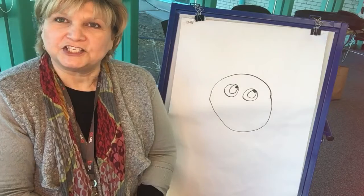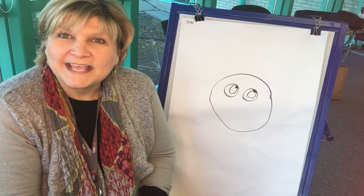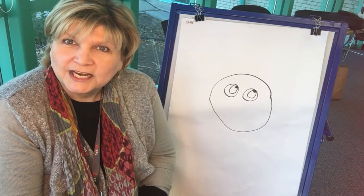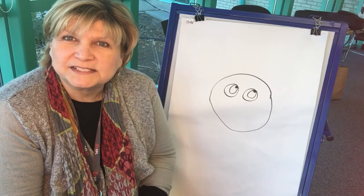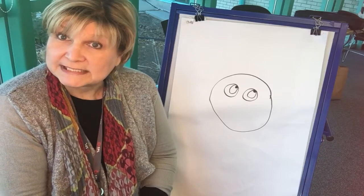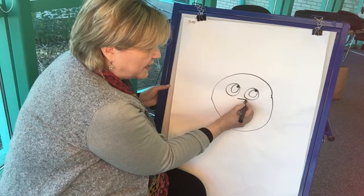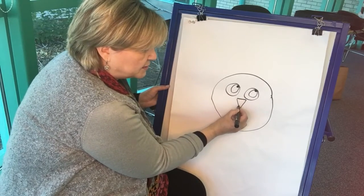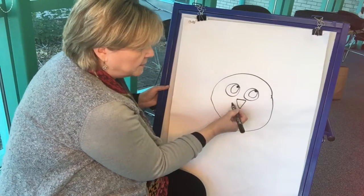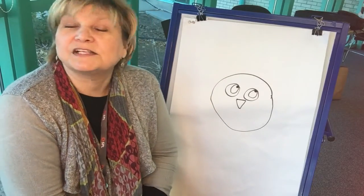And then she went back to the fridge and she kept looking. She looked and she thought, oh hey, there's something orange. And as she pulled out the container with something orange — no, it wasn't her carrots — it was some cheese slices that she had cut into little orange triangles that she put on some crackers the other day. But she put some of those cheese slices in her salad because she liked cheese in her salad.